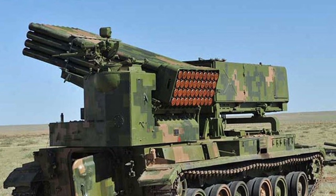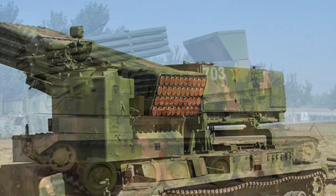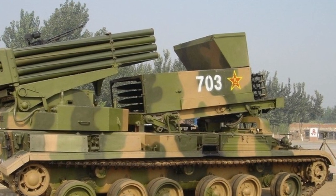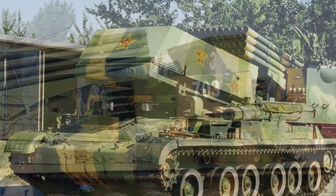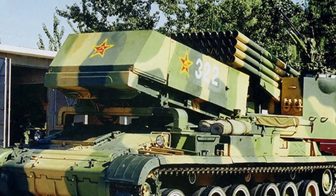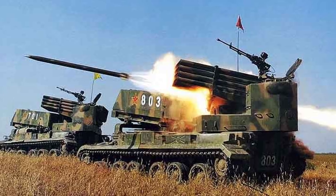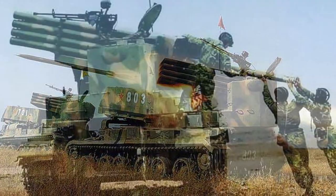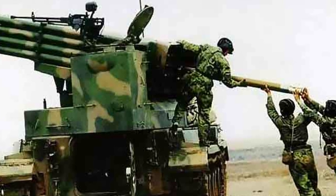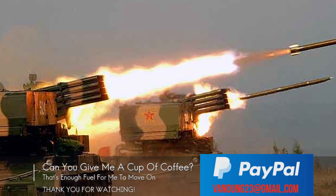Compared to the US M270 MLRS, the Type 89 fires up to 40 122mm rockets at a range of 25 to 30 km, compared to at least 32 km for the 12 heavier 227mm rockets of the M270. So it strikes a shorter distance but delivers more projectiles to the target. Another advantage of the Type 89 is its built-in reload system, allowing it to fire 2 salvos in 3 minutes for a total of 80 rockets.